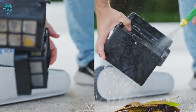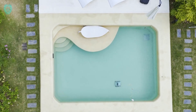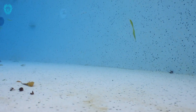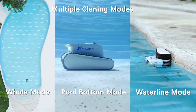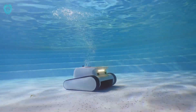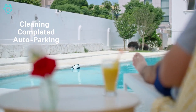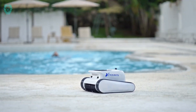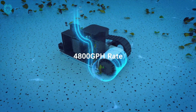Experience the pinnacle of cleaning with ScavBots' unmatched super cleaning ability. Powered by a cutting-edge patented flow channel design, boasting 1,200 bus suction strength and a high flow rate of 4,800 GPH, our robotic pool cleaner tackles stubborn debris for unparalleled clean prowess. The patented flow channel design and energy control technology provide up to 6 hours of continuous cleaning, ensuring your pool stays flawlessly clean, giving you more time to relax and enjoy crystal clear water.